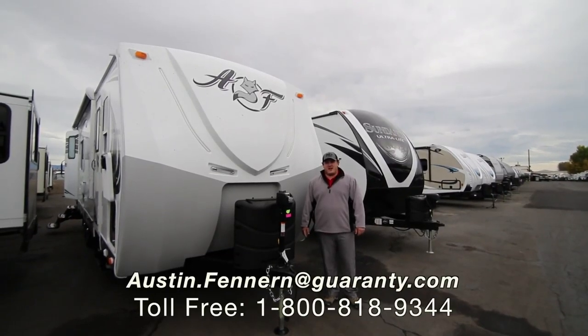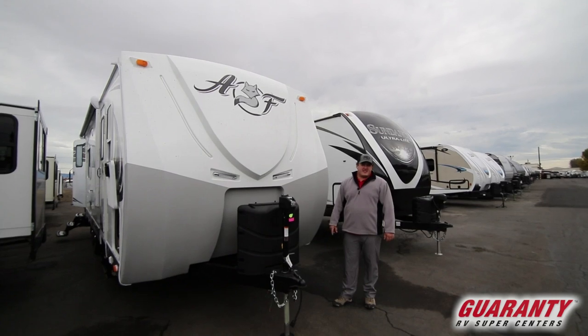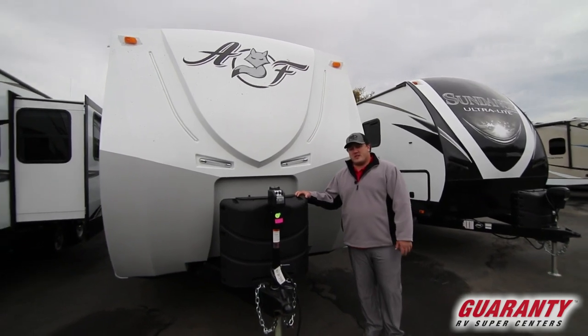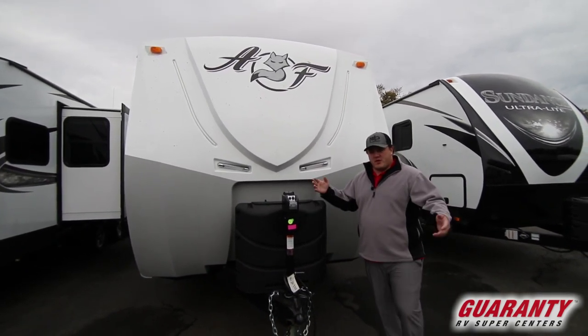Hey everyone, Austin Fenneran here from Guaranty RV. Today we're going to take a look at a 2019 Arctic Fox 25W. This is a Northwood product, and a cool thing is Northwood is here in Oregon in LeGrand, so it's an Oregon-built unit.